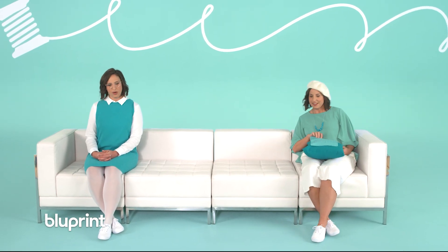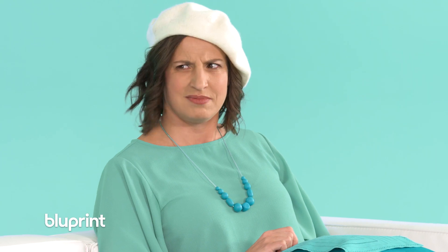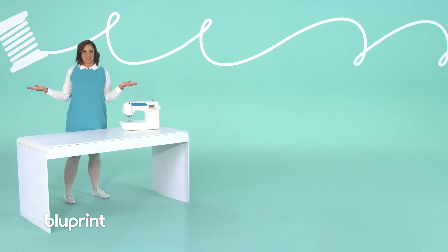And along the way we're not going to have any fun at all. Oh hello there, I'm Sarah — it's so nice to see you and welcome to Jump Into Sewing. In this class I'm going to show you how to start sewing.